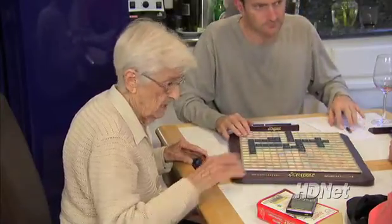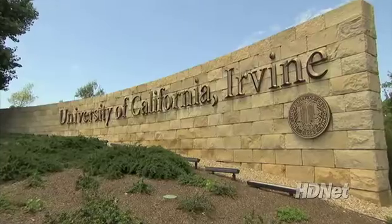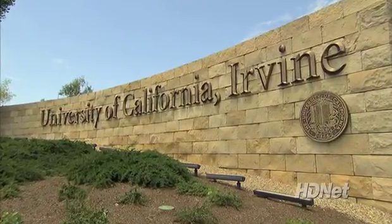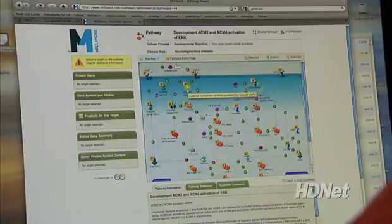If Scrabble at the Fallons calls for a killer instinct, then Dr. Fallon may just have an edge. As a neuroscientist at the University of California in Irvine, he spent the last 20 years of his 30-year career studying the brains of killers. His work has been described as exploring the biological basis for human behavior — looking inside the brain to understand why a person behaves a certain way. Combining the latest in genetics and imaging, he has created essentially a map of the criminal mind.